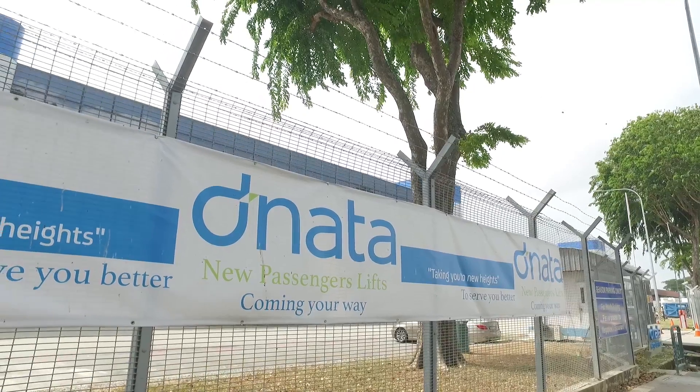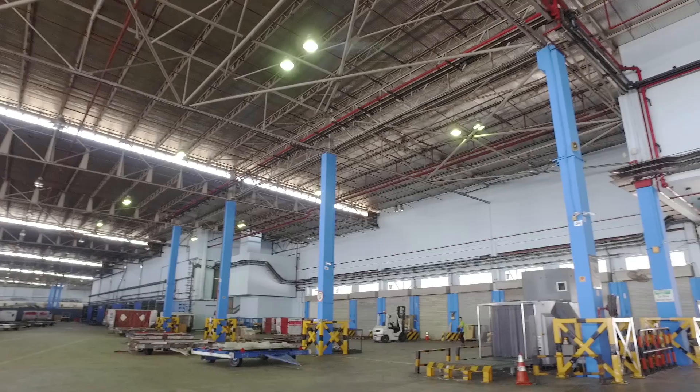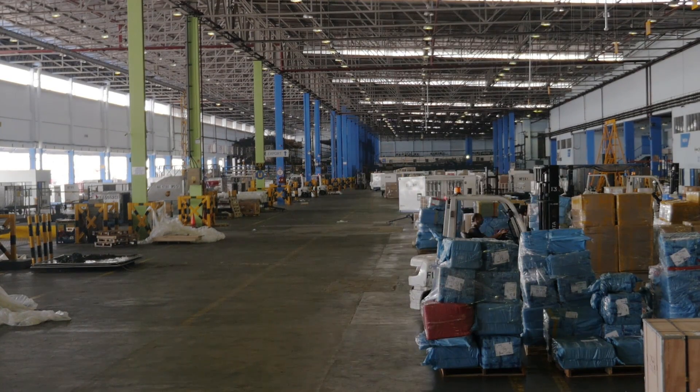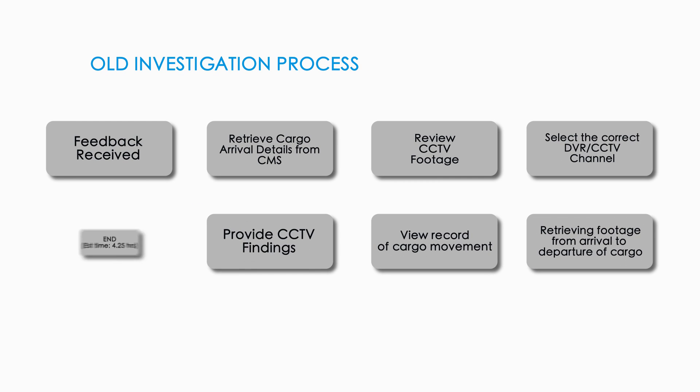Dinata Singapore is a ground handling company operating at Singapore Changi Airport, providing a full suite of ground handling services. With an annual turnover of 550,000 tons of cargo, incident feedback is a high priority for Dinata.